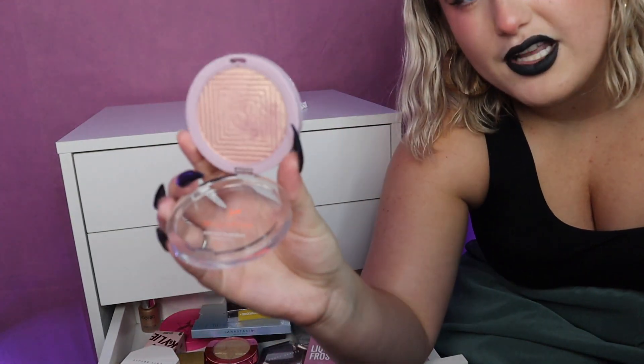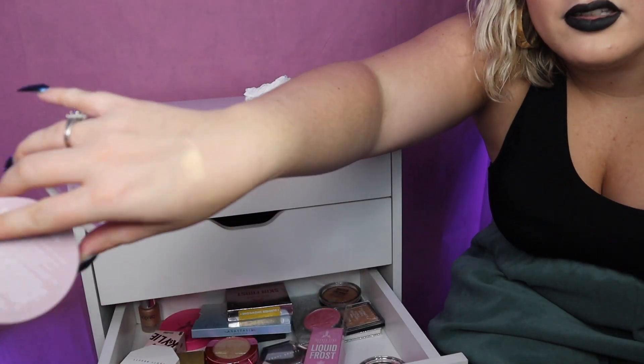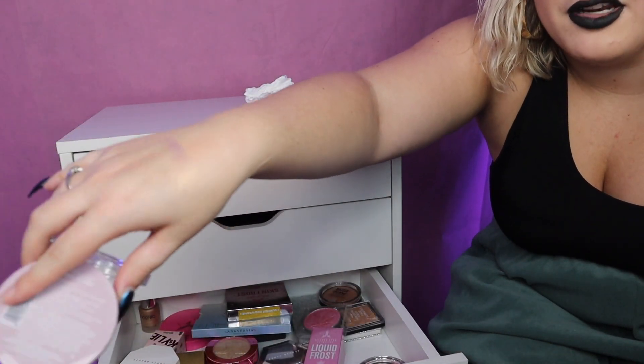This highlighter is so pretty but I don't think it works with my skin tone. Oh, it's so pretty though — I might want to keep it for an eyeshadow. Okay yeah, I don't want to throw that away, I like it.